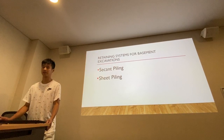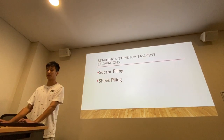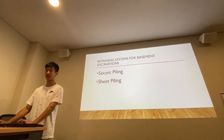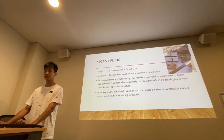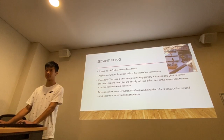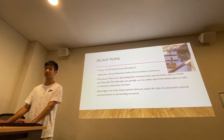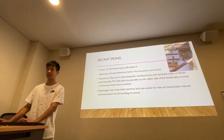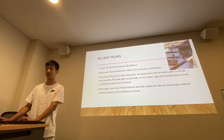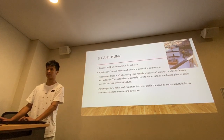In the retaining system for basement excavations, this project includes CFA piling and sheet piling. In project 16 to 18 Avenue, Broadbridge, this project is using CFA piling. The application for that is ground retention before the excavation commences.